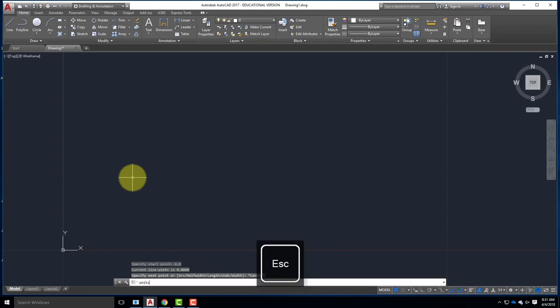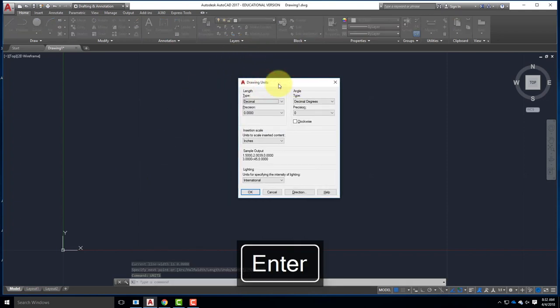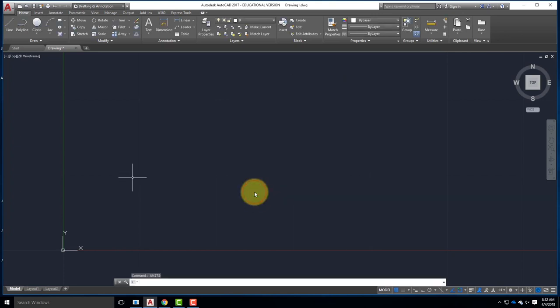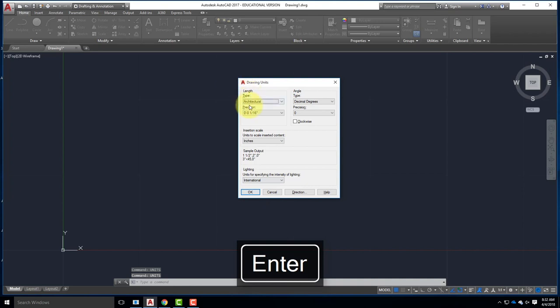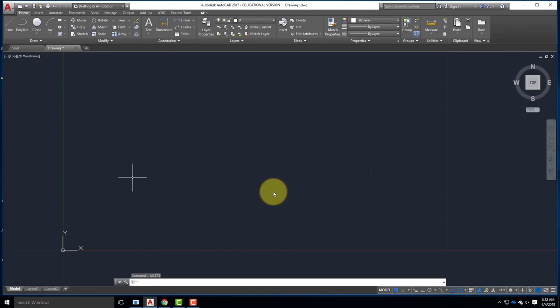Type 'units' and hit enter to get the drawing units dialogue box. Change the length to Architectural and click OK. I apologize I didn't do that first - it's actually listed as step one on the handout. So we type 'units,' set to Architectural, and we're ready. Let me go back to the Polyline tool and specify 0,0. You can see it in my command line. Hit enter or return on the keyboard.